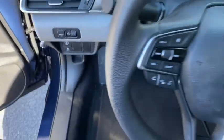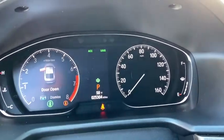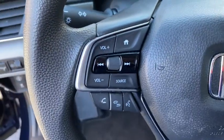Security system, brake assist, remote keyless entry, panic alarm, overhead console, tachometer, cloth seat trim, driver vanity mirror.